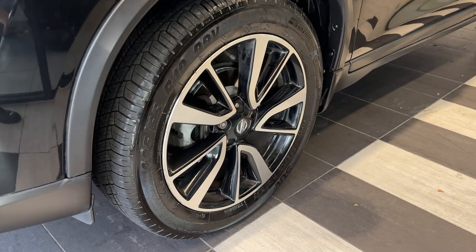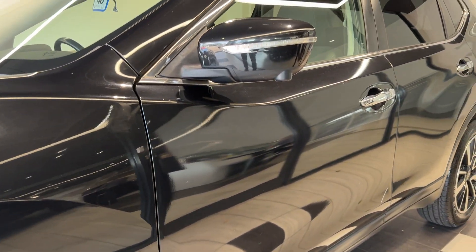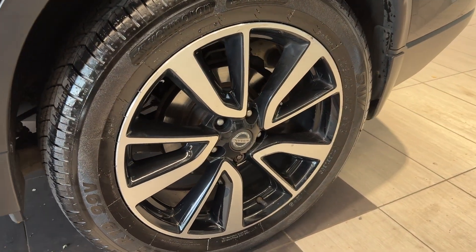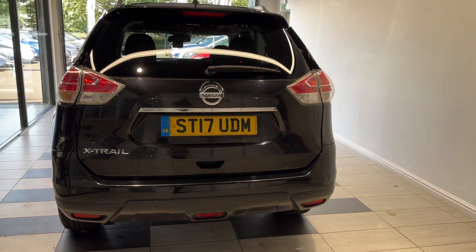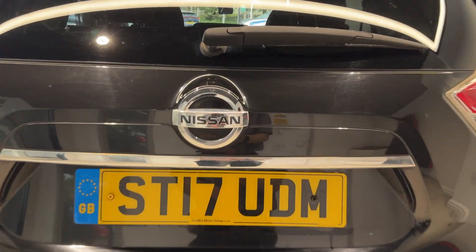Coming down to the passenger side front wheel, this car comes with 360 degree cameras and rear privacy glass. Coming down to the rear wheel and around to the back, we have rear parking sensors and a reversing camera. This car also features an electronic tailgate.